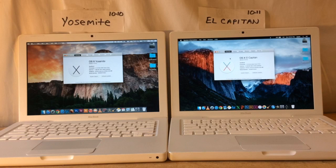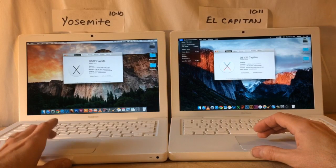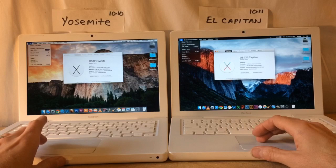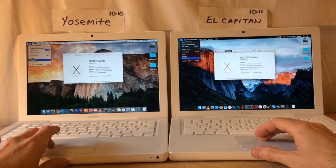I'm going to do a speed test here: Yosemite versus El Capitan. I've got two of the exact same model white MacBooks — they're the 2009 2.13 gigahertz Core 2 Duo and I've got them upgraded with 4 gigs of RAM.